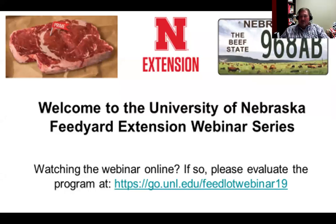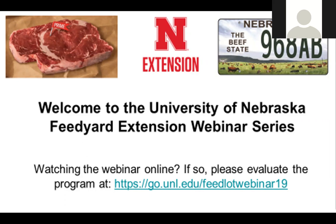Welcome to our feed yard extension webinar series. We started this over the last year and a half and look forward to you viewing them. There are multiple topics we're trying to cover that give you a taste for the topic, some conclusions, and then point you toward places for more information. If you're watching this online, we would welcome feedback and evaluation at go.unl.edu/feedlot-webinar-19.